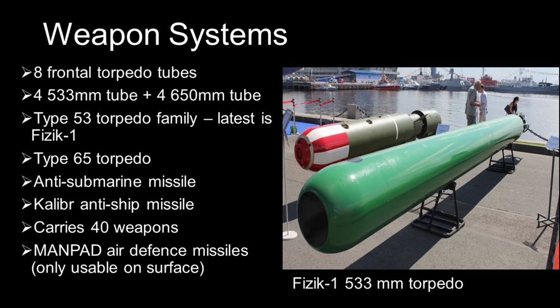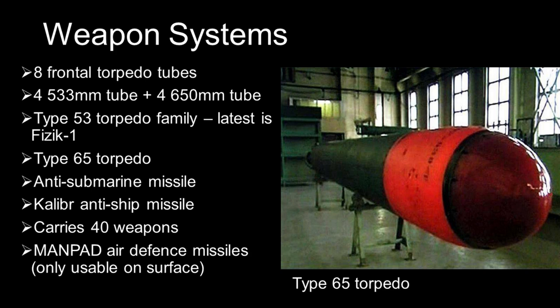The 650mm torpedo tubes can fire the larger Type 65 torpedoes, which have a bigger warhead and traditionally a longer range than the Type 53 torpedo. The 650mm torpedo tubes can also fire 533mm weapons if needed.